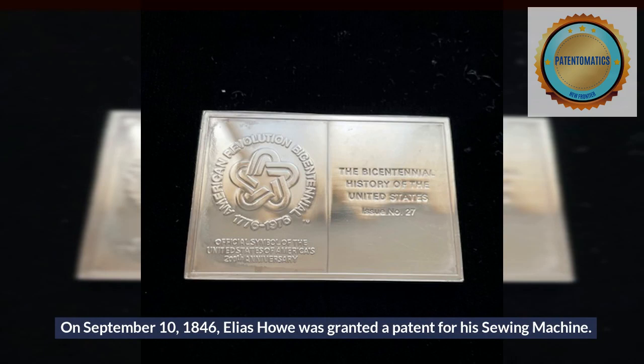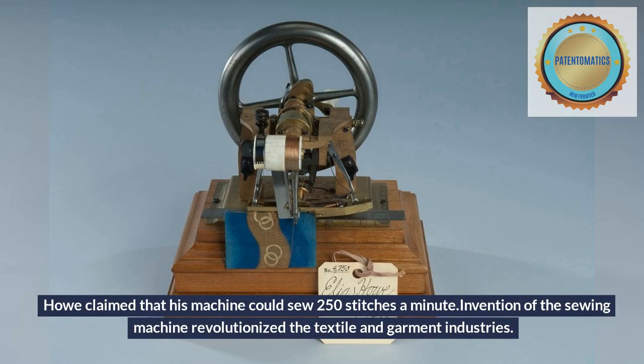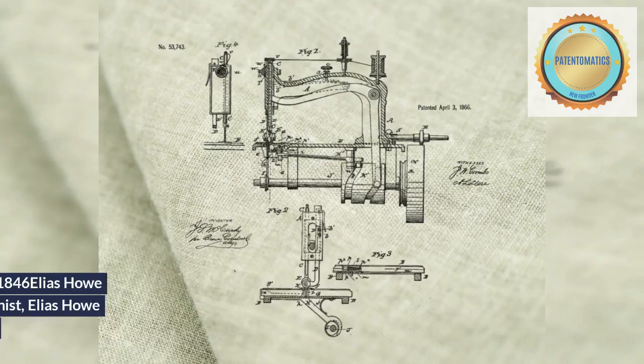On September 10, 1846, Elias Howe was granted a patent for his sewing machine. Howe claimed that his machine could sew 250 stitches a minute. The invention of the sewing machine revolutionized the textile and garment industries.